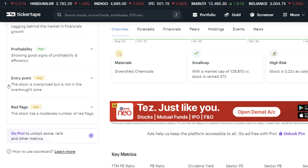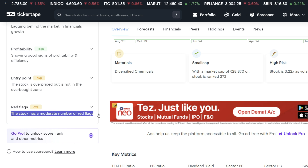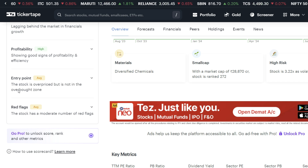An important negative point is the moderate number of red flags. The stock is overpriced, though that alone is not considered a red flag. The market cap is 28,870 crore. The stock is high risk.